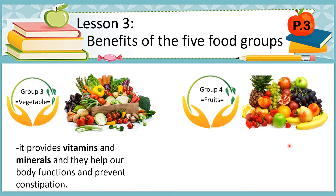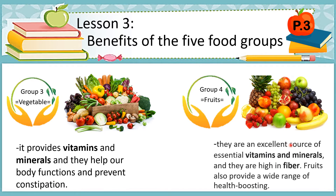Fruits are an excellent source of essential vitamins and minerals, and they are high in fiber. Fruits also provide a wide range of health-boosting benefits, wherein most fruits are naturally low in fat and calories and help maintain healthy blood pressure.